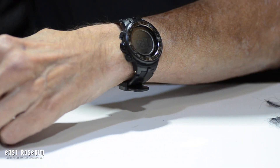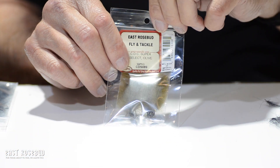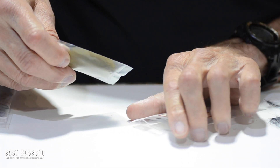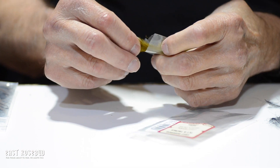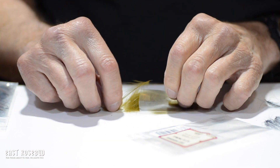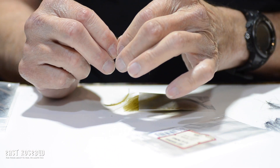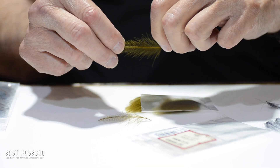We still carry some CDC from Wapsi — it's just difficult to get. When you look at European fly tyers and their patterns and you see the feathers that they use, you wonder where you can get feathers like that. Well, this is the Super Select type of feather. Again, very long fibers. There are a few broken ones here, but you're always going to have that.